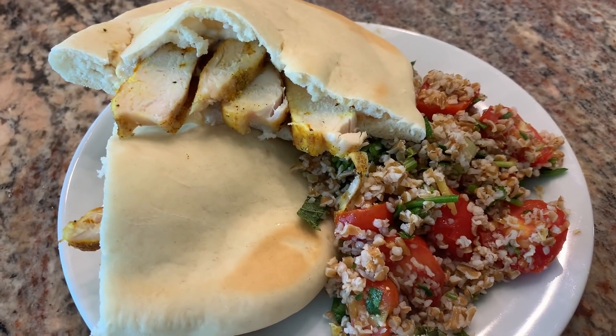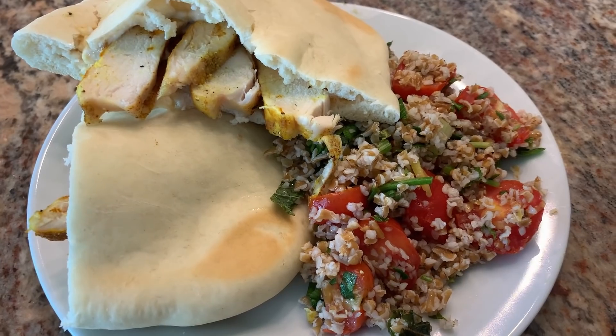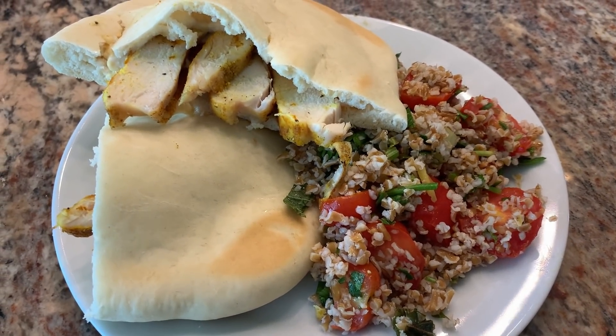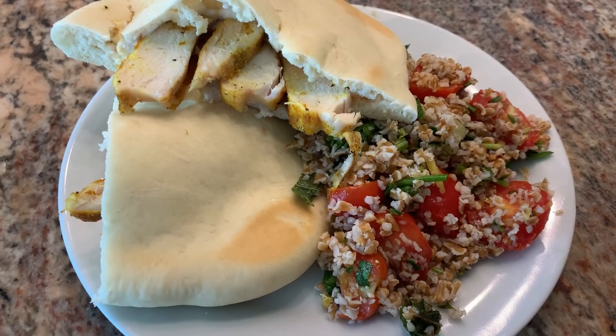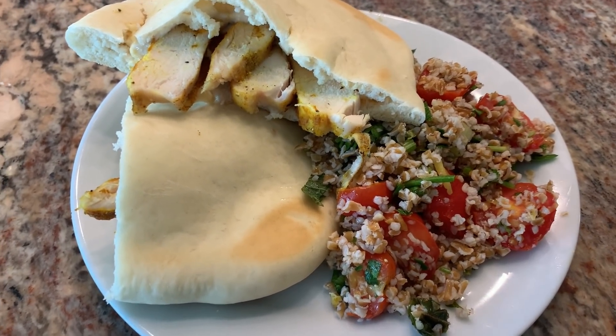Tonight for dinner we're having grilled chicken shawarma, hummus, tzatziki, homemade pitas, and tabbouleh. I have a video that shows how I marinate the chicken, and if you click on show more it has all the recipes for tabbouleh, tzatziki, hummus — all of it. I'll link that in the description box for you guys.